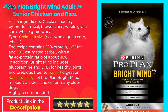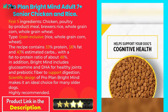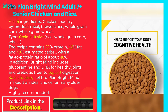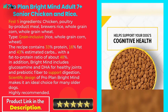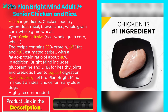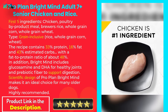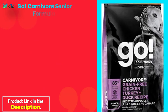Pro Plan Bright Mind Adult 7+ Senior Chicken and Rice. First five ingredients: chicken, poultry by-product meal, brewers rice, whole grain corn, whole grain wheat, with a fat-to-protein ratio of about 48%. Bright Mind includes glucosamine and DHA for healthy joints, and prebiotic fiber to support digestion. The scientific design of Pro Plan Bright Mind makes it an ideal choice for many older dogs — highly recommended.